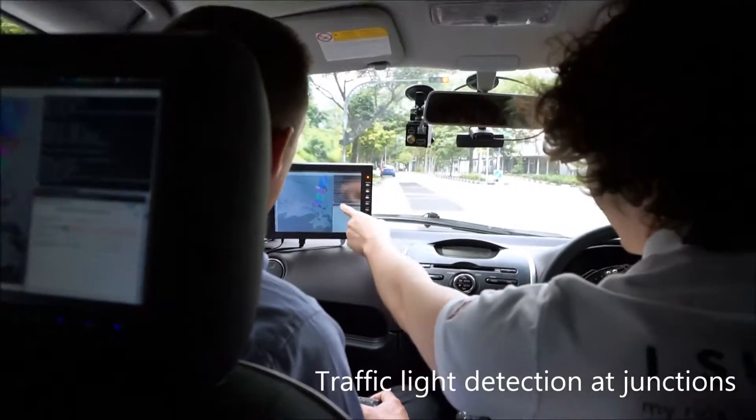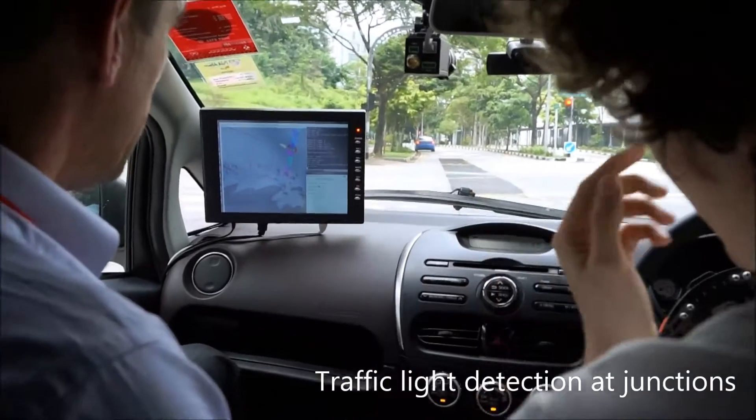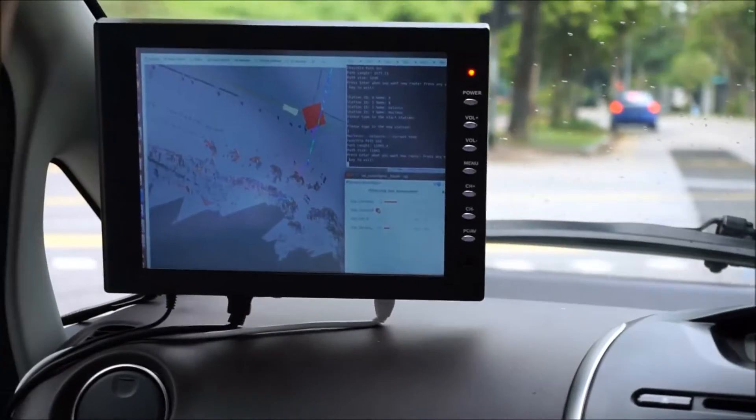Now, traffic light detection — we'll see a red square here. When it's detecting red, the square will reappear. When it detects green, that'll disappear and we'll continue on.